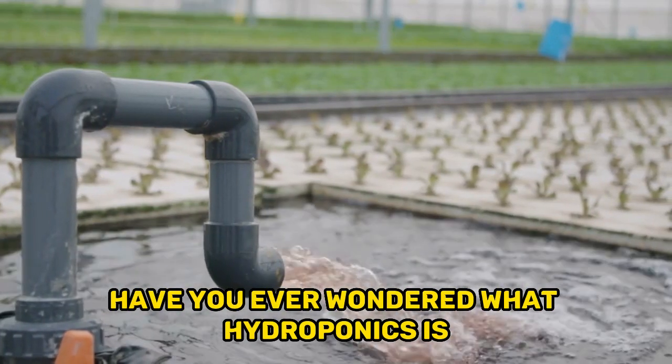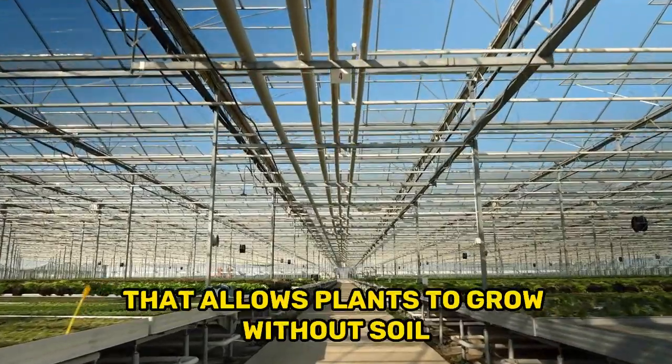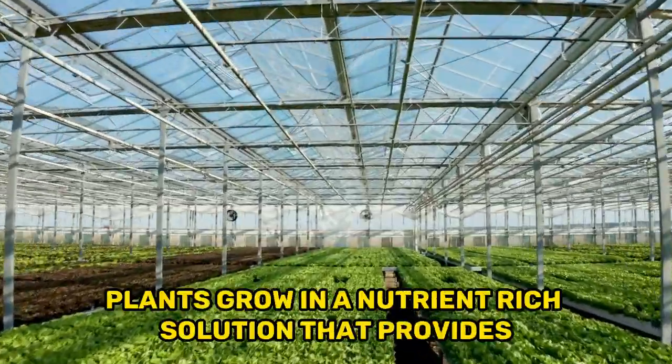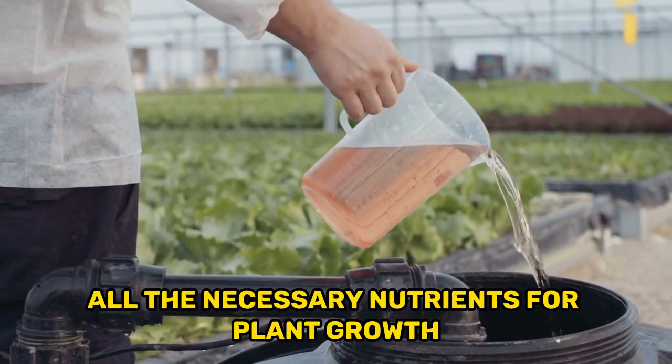Have you ever wondered what hydroponics is and how it works? Hydroponics is a farming method that allows plants to grow without soil. Instead of soil, plants grow in a nutrient-rich solution that provides all the necessary nutrients for plant growth.